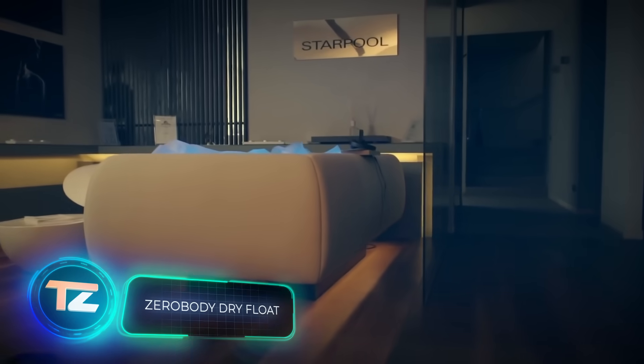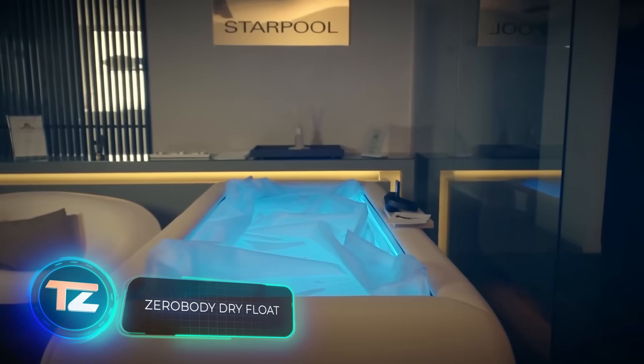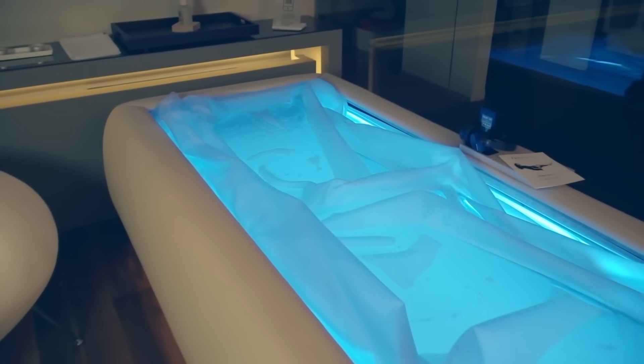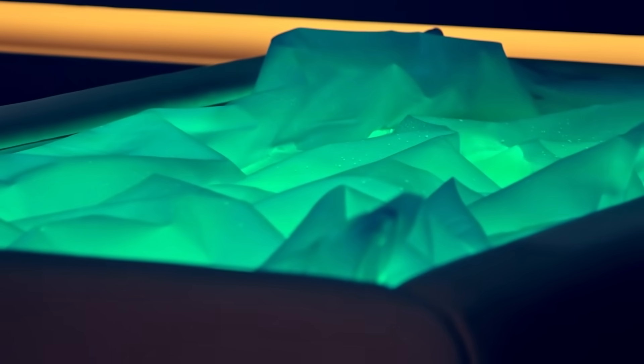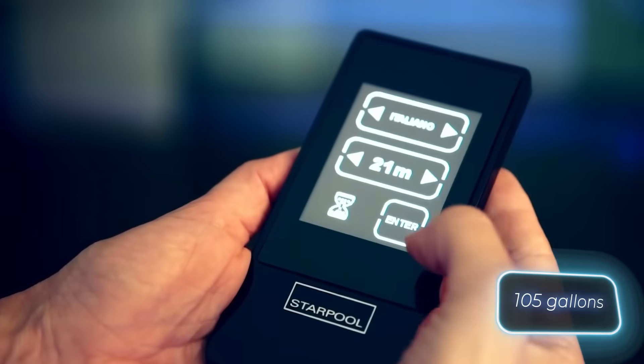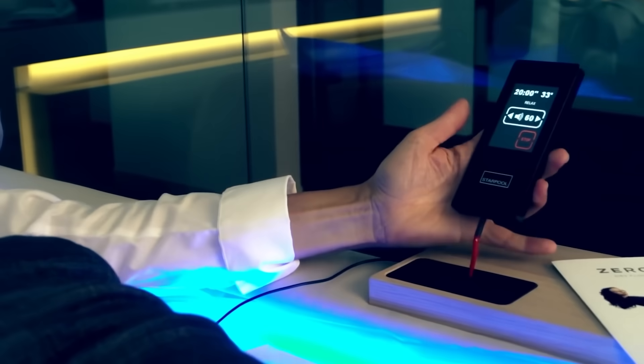We start with an innovative and patented system to regenerate body and mind. Despite its impressive description, it's not a futuristic capsule or a high-tech implant from a video game — it's simply a bed. What makes it special is that it can hold at least 400 liters of warm water.